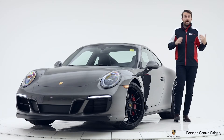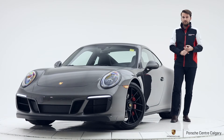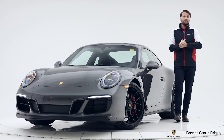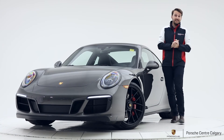Lastly, we added the Premium Package Plus. With that you're going to have heated and cooled seats, automatic dimming mirrors, and a subtle ambient lighting on the interior. The car is $180,216.25 plus GST.